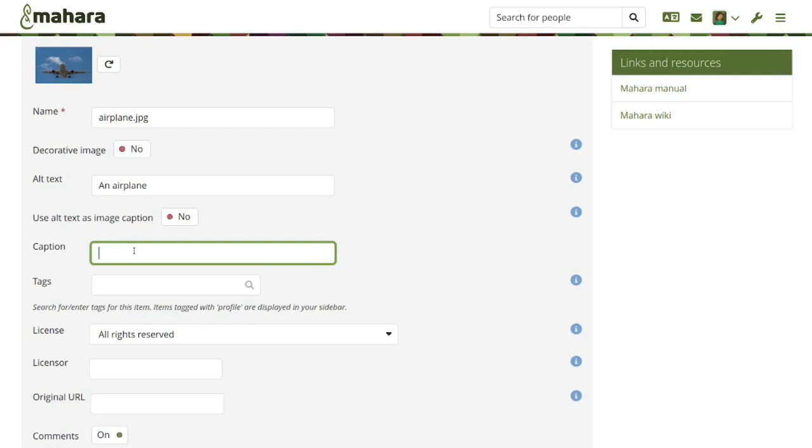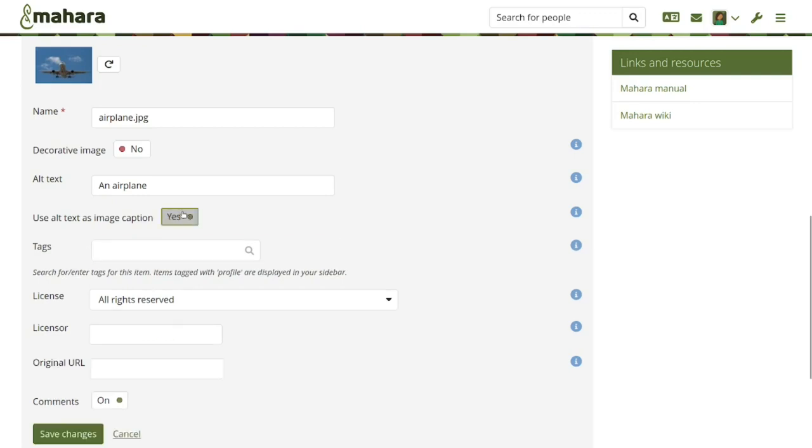You can set alt text and caption separately so they are used separately when you embed the image or use it in an image block. If the alt text is also the caption, you can simply say you want to use the alt text for both, and Mahara will work out when to show the alt text and when to show the caption. This is only possible for images, since they require alt text; other files have their normal description.